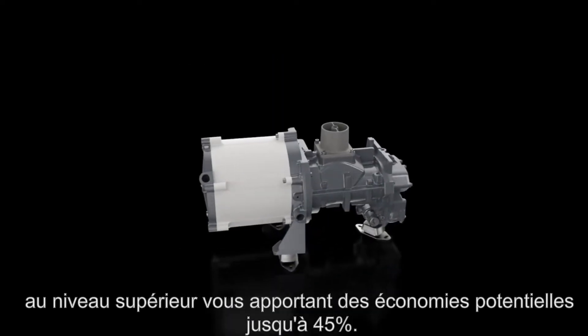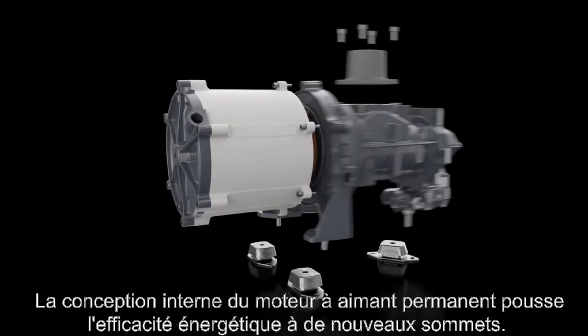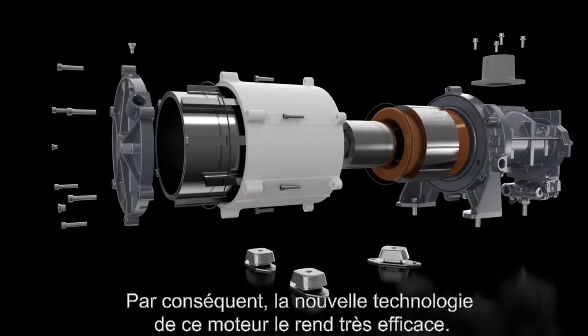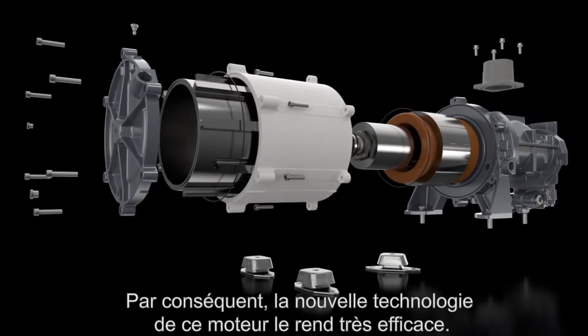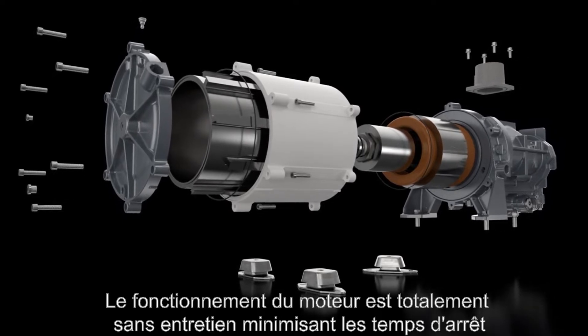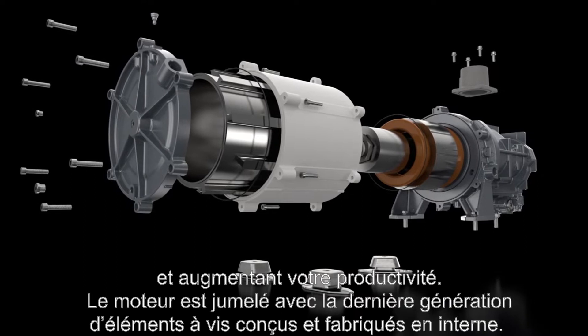The in-house designed interior permanent magnet motor pushes energy efficiency to new heights. Rated at IE4 super premium efficiency, this highly efficient motor results in major energy savings. The motor is completely maintenance-free, minimizing downtime and increasing your productivity.